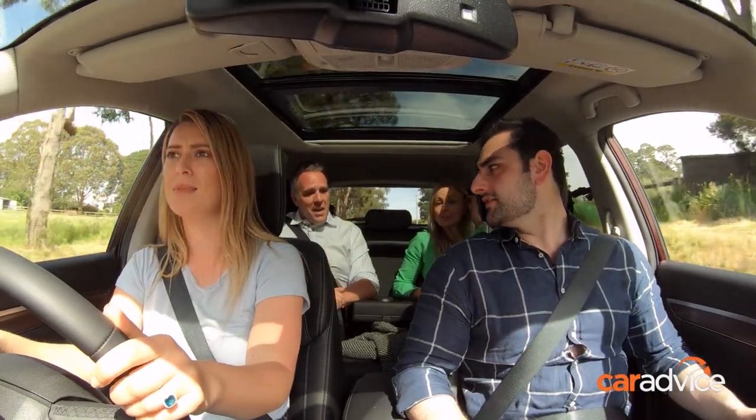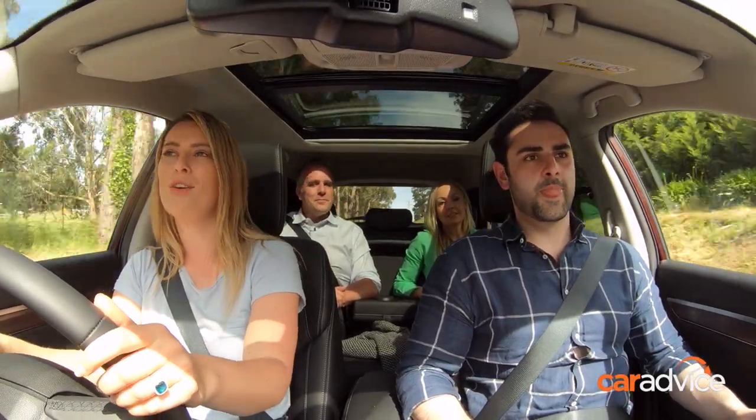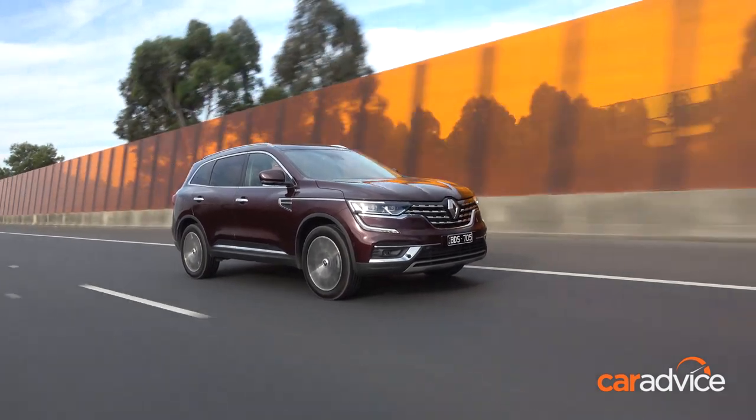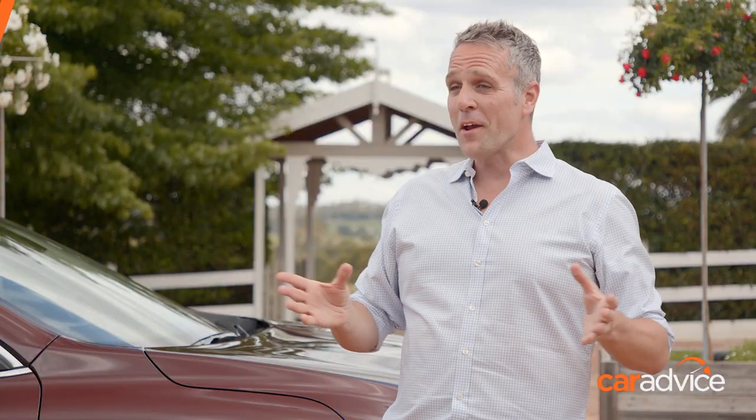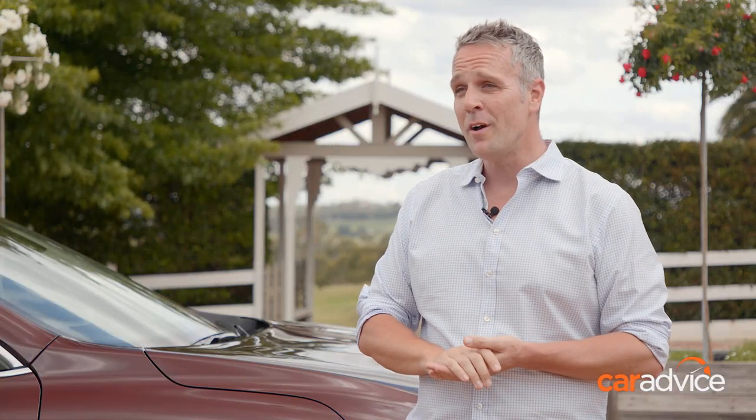I think we're all pleasantly surprised. It's definitely not what I was expecting coming here today. All right guys, you've had a good look through it. You've pressed the buttons, you've sat in the seats, we've been for a drive. What did you think about the 2020 Koleos?